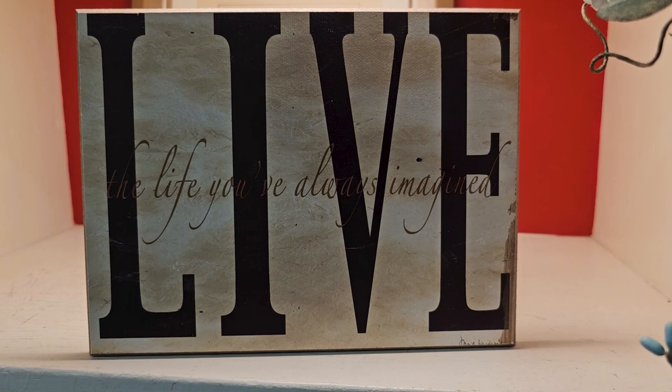I hope y'all had fun going with me to the ReStore — I love taking you along with me for these walkthroughs. And I wanted to showcase this sign I found: it says, 'Live the life you've always imagined.' And that is my challenge to you today.